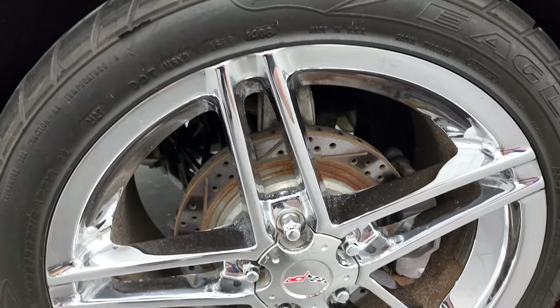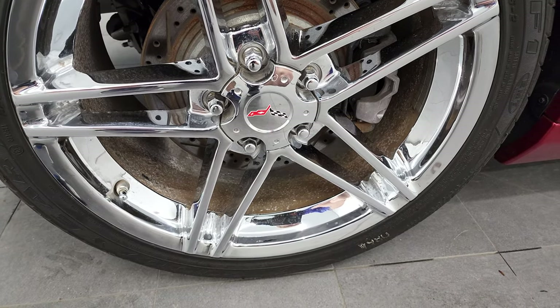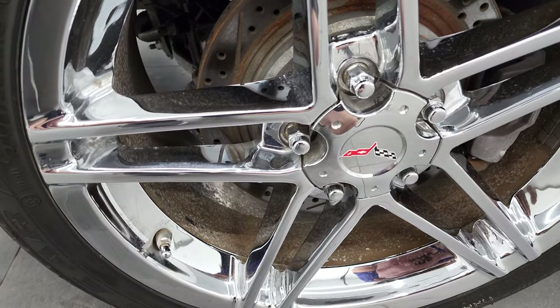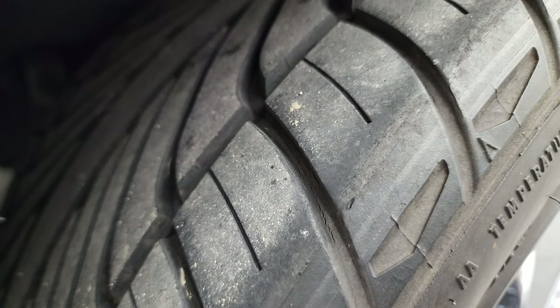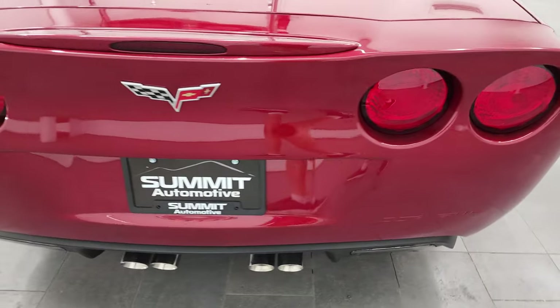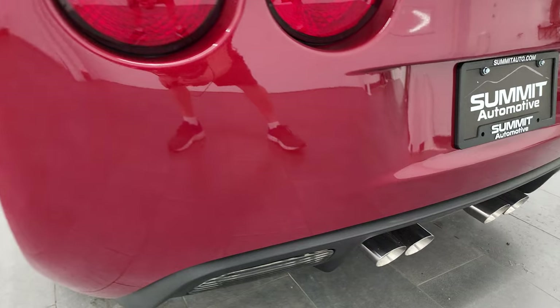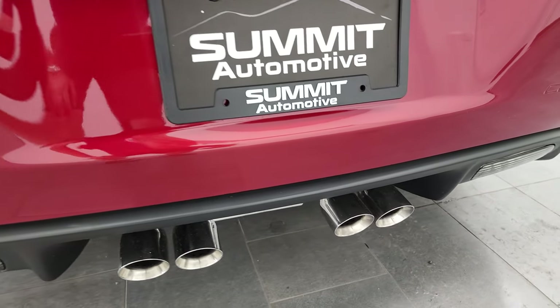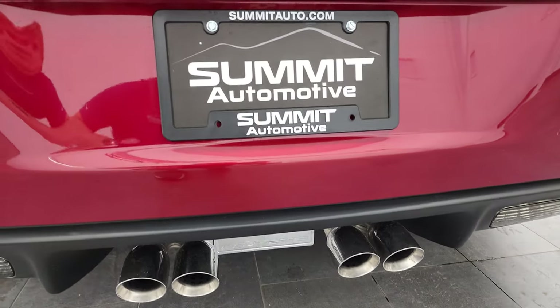In the back, you get the 19-inch rims and they are in very nice shape — I didn't see any scuffs or scrapes. The back tires are 285/35 ZR19s, and I would say these tires have about 60 to 70% of the tread left on them. Coming around to the back of the vehicle, the rear looks really good — no major scuffs, scrapes, or cracks. You get the quad-tipped dual rear exhaust, which is the standard exhaust on these.